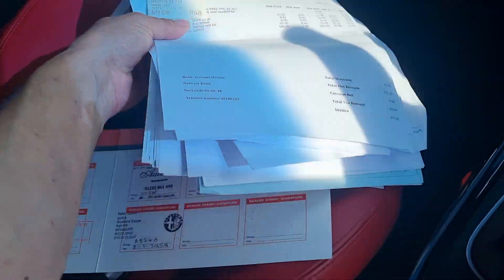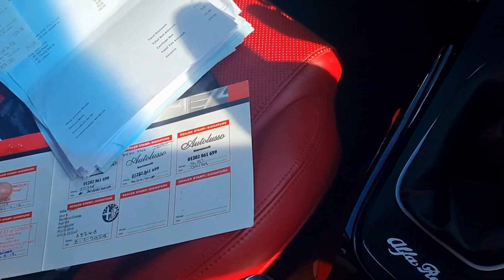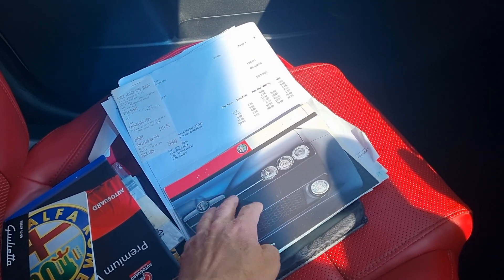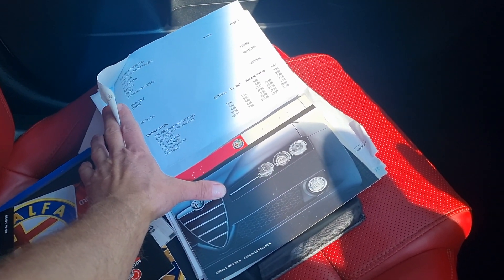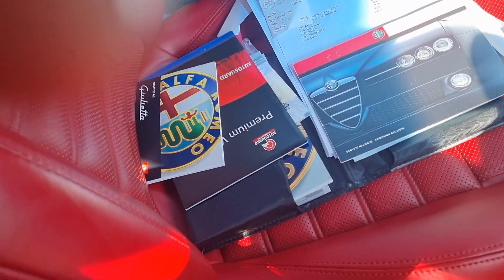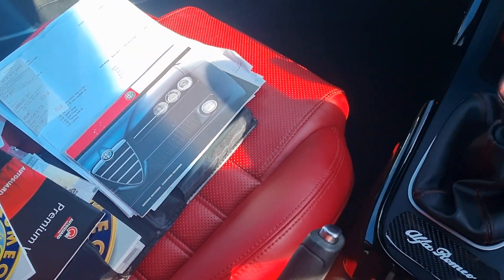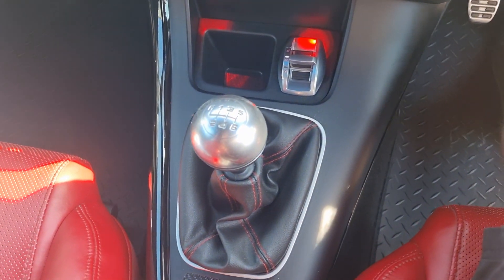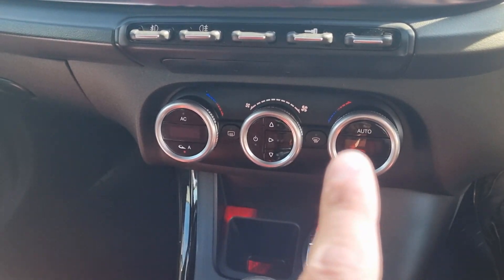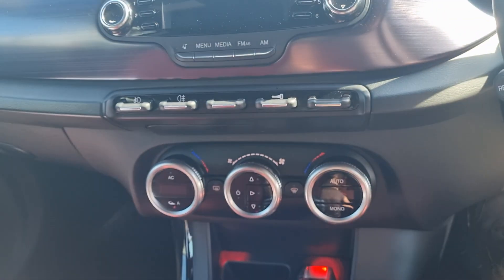It was last serviced in December 2022. There are some invoices in there you can look through if you buy the car. The cam belt was done in November 2020, but it's also had another one a couple of years earlier — not sure why, but that's just sometimes what they do. Six-speed manual, car has no faults.